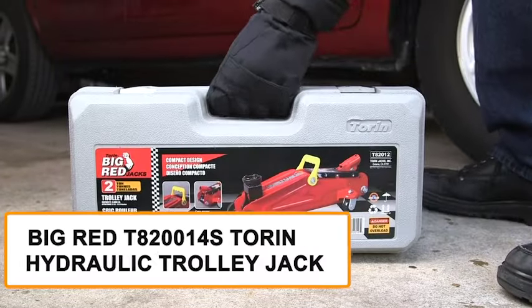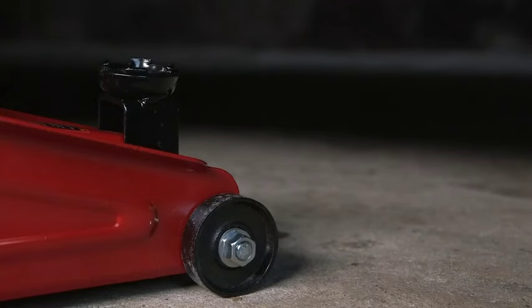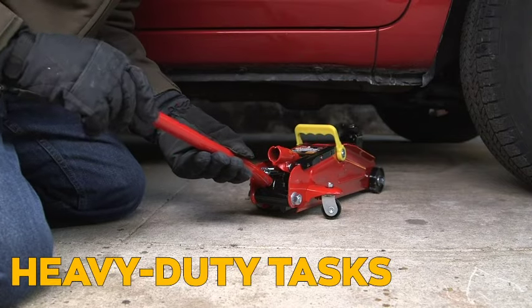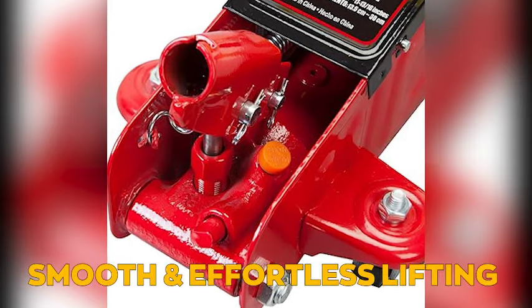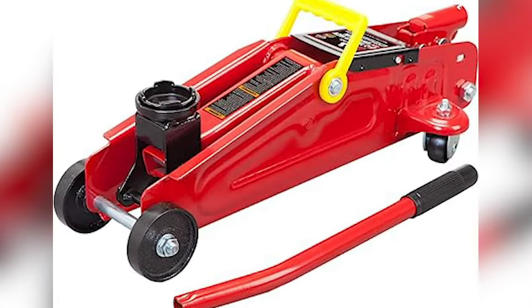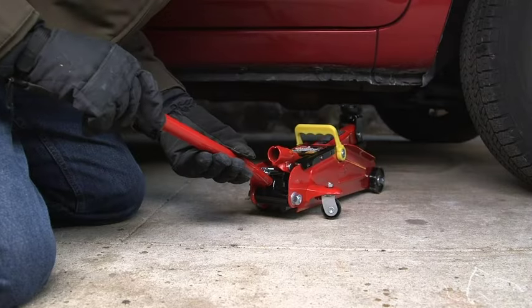Elevate your lifting experience with the Big Red T8214S Torin Hydraulic Trolley Jack, our fifth featured product, where power meets precision, promising smooth and reliable performance for your vehicle maintenance needs. This jack is an absolute beast when lifting and supporting your vehicle, designed to handle heavy-duty tasks and lift loads up to two tons (4,000 pounds). The hydraulic system ensures smooth and effortless lifting, making it a breeze to change tires or perform maintenance. The trolley design allows easy maneuverability, and built-in safety features provide peace of mind during use.